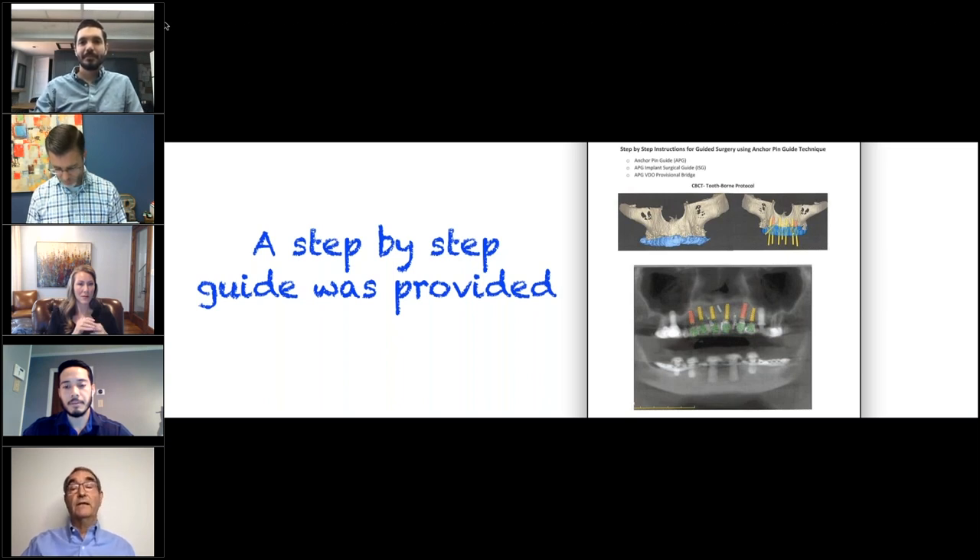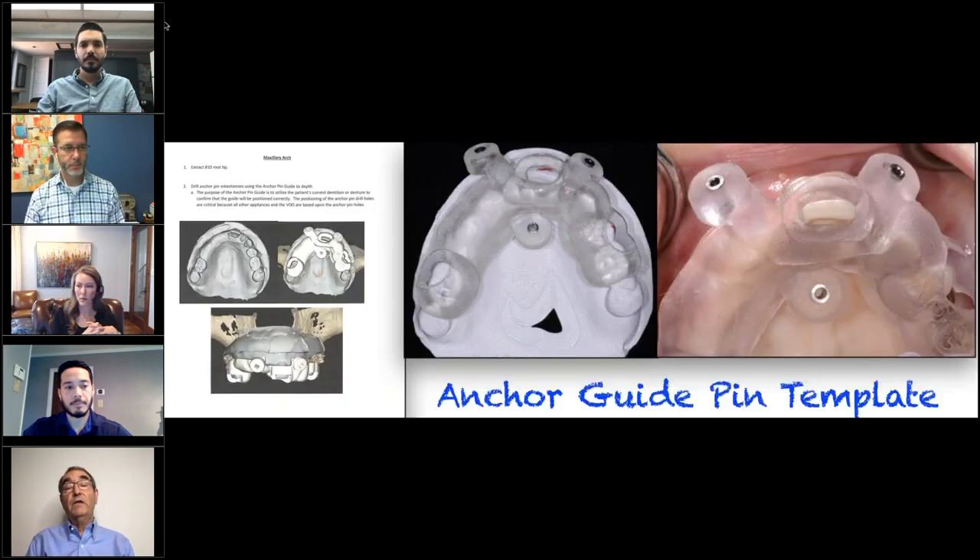The first thing they do is tell you what they're sending you: an anchor pin guide, a surgical guide that is held in with anchors, and a provisional bridge held in the same way. Then in this particular case, in order to get an anchor pin in number 10, we have to take number 10 out. So the first thing it says on the guide is 'take out number 10.' The next thing: we've left the remaining teeth — at this point nine, 11, and 12 — so that stabilizes our anchor pin. This would serve the same purpose as the reduced-diameter implants if you were doing this in a totally dentureless arch.